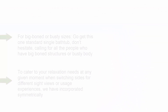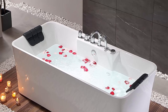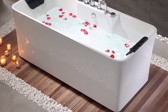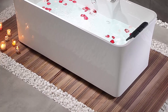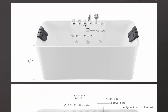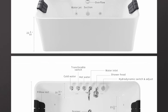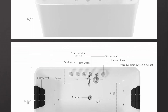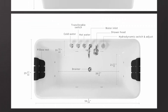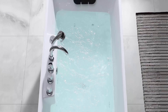Ideal for big-boned or busty body sizes, this standard single bathtub has a capacity of up to 60 gallons to immerse the whole body. Its spacious A-shape design without corner cutouts allows for full leg extension, catering to individuals ranging from slim to busty — no wonder it consistently ranks among the most timeless and popular bathtubs.